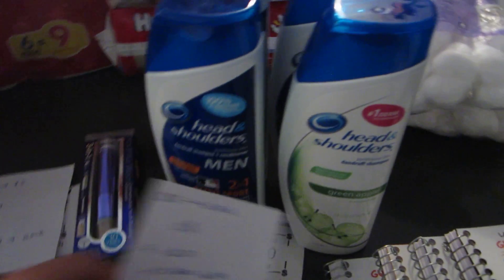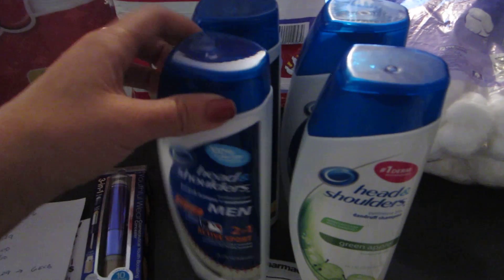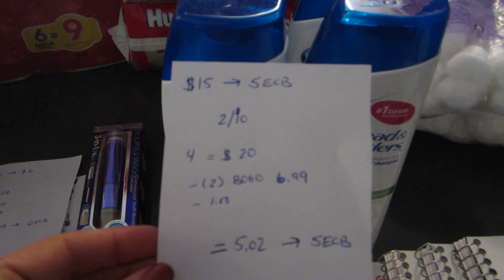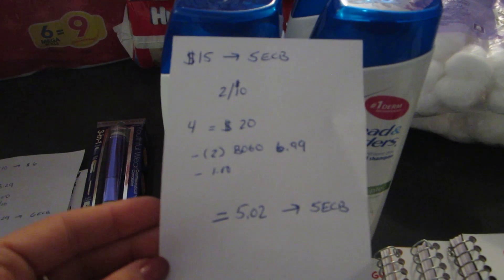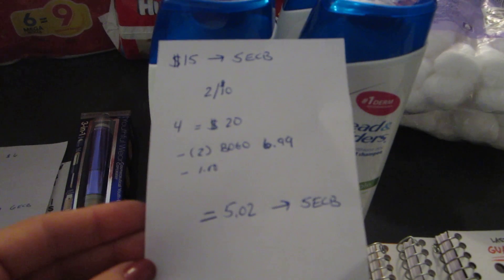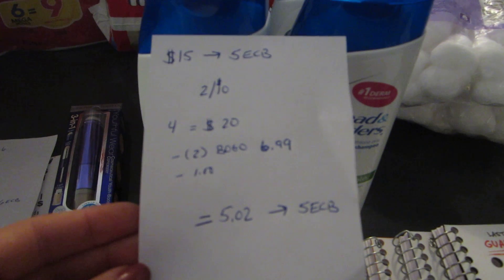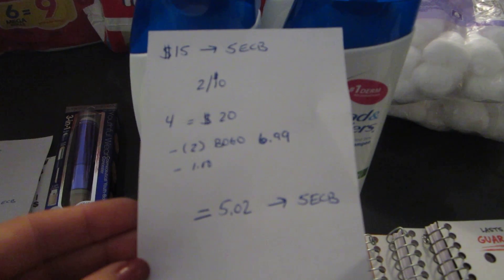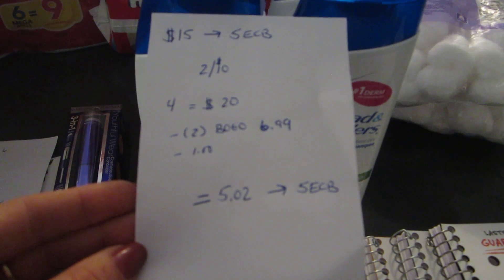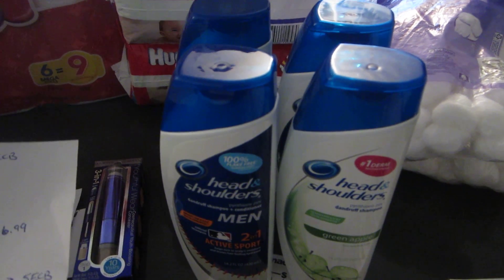The Head & Shoulders deal is spend $15 and get $5.00 back. The Head & Shoulders are $5.00 each. I purchased four of them because I had the buy one get one free coupon, so it was $20.00. I used two of the buy one get one free coupons and they auto deducted the $6.99 — they did not prompt the cashier, she just scanned it and it automatically took off. It really depends on your store. I also had a dollar off of one coupon that came in a magazine. So I paid $5.02 and I did get back the $5.00 on the four Head & Shoulders products.